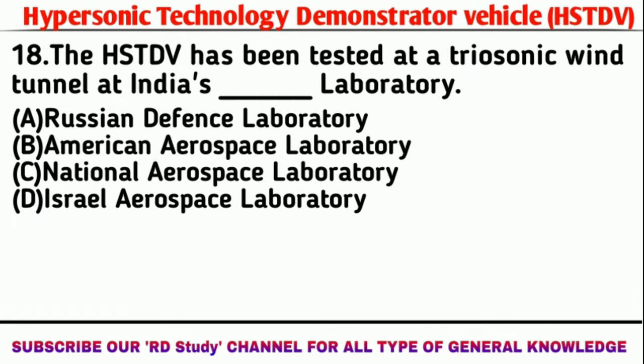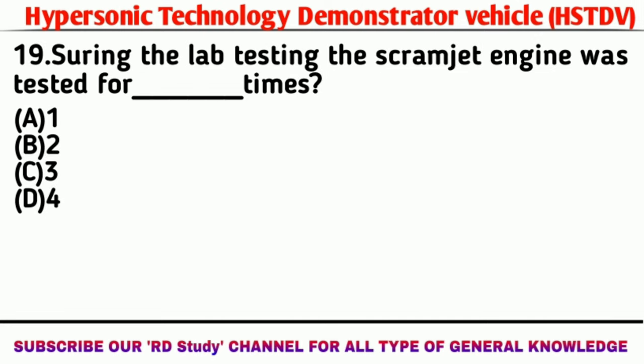Question number 18: The HSTDV has been tested at a trisonic wind tunnel at which Indian laboratory? Answer: National Aerospace Laboratory. Question number 19: During lab testing, how many times was the scramjet engine tested? Answer: 2 times.